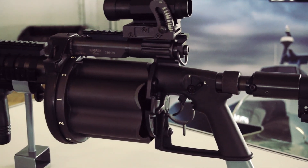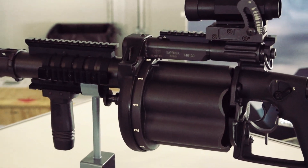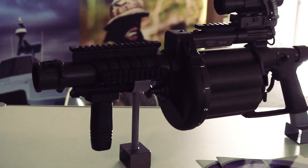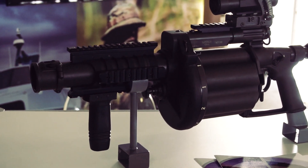What you see in front of you here is the Milkor Super 6 flagship weapon. It's a multiple grenade launcher. It has six rounds in the cylinder, and obviously the adjustable buttstock.